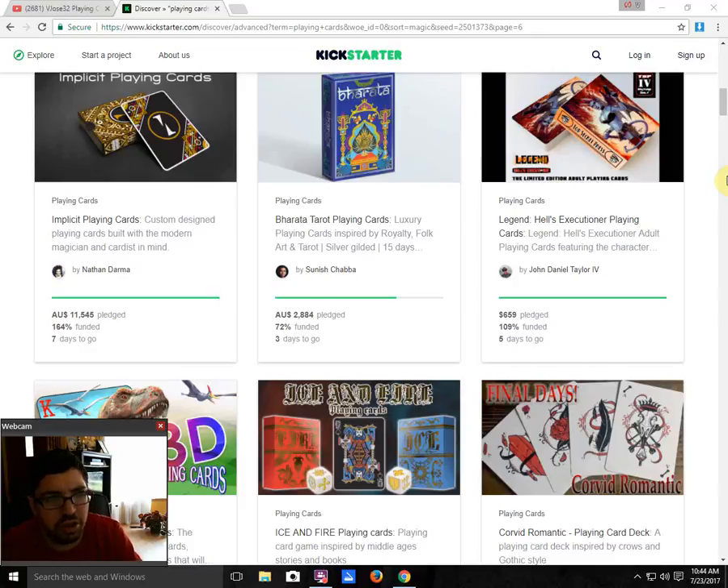The Bharata Tarot is similar to the other Bharata deck. It's not a full tarot deck unfortunately — I would have thought it was cool if it was. It has silver gilding on the edges, 4 tarot cards instead of jokers, standard 52 cards, and they've added more traditional tarot suits along with the standard suits. It has a similar yet differently colored back design from the other Bharata deck. If you like the other Bharata deck, I recommend checking this one out — he's an awesome creator and deserves to get this funded.